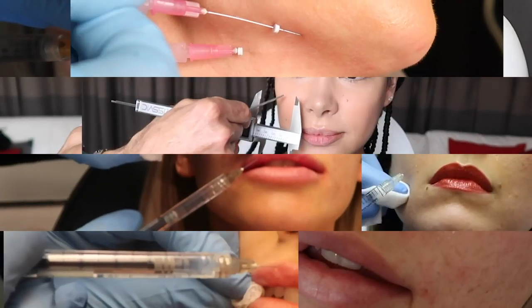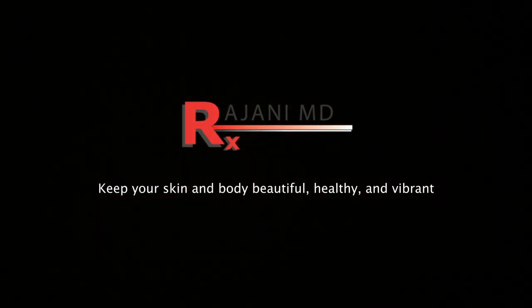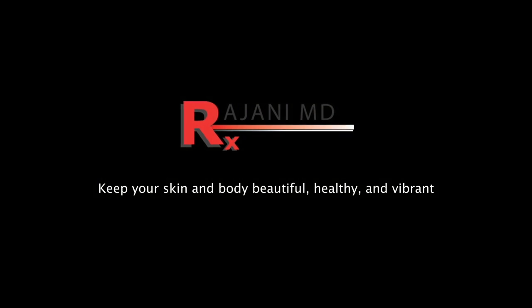Do you know which filler lasts the longest? Hi, I'm Dr. Johnny. We're going to talk about dermal fillers today and how long they last.